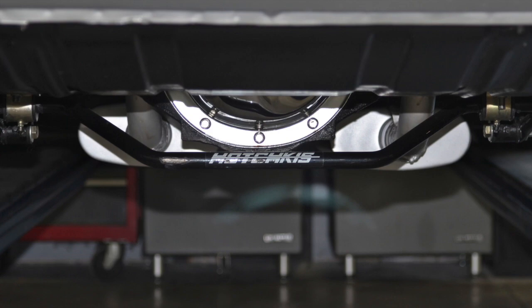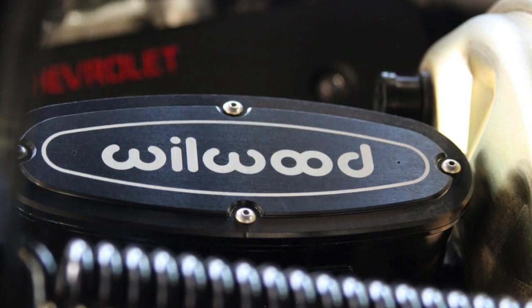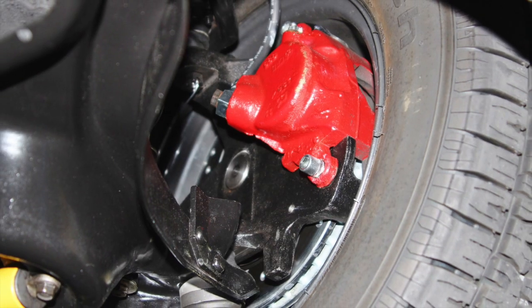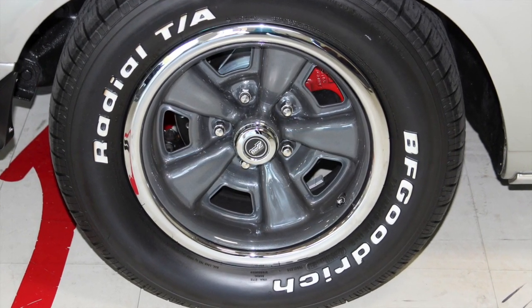Hotchkiss suspension and Bilstein gas shocks keep the corners under control. A new Willwood master cylinder brake booster, performance rotors with new stock calipers, rear drums, and new brake shoes all assure a safe stop.